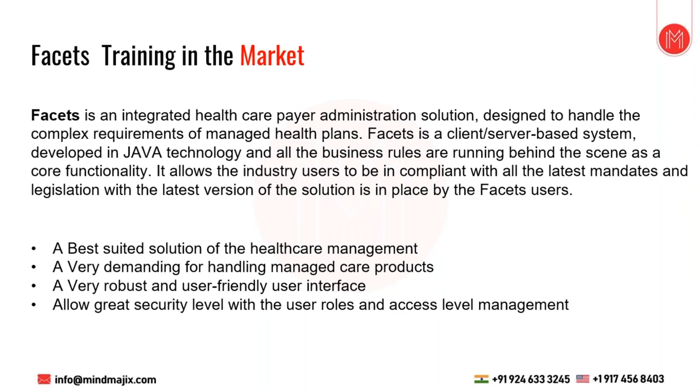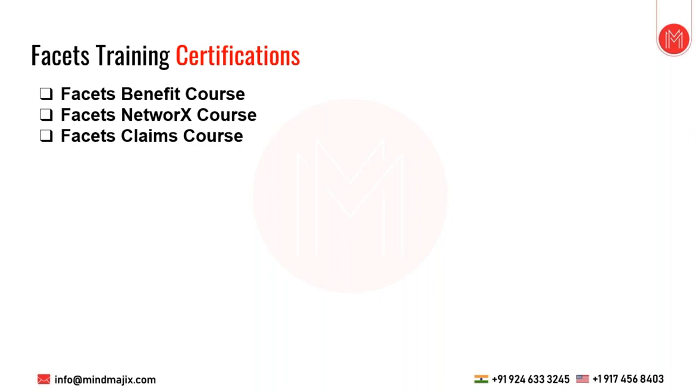Facets is an integrated healthcare application designed in Java and .NET. It is the most widely used system in the US for claim processing for many clients. The latest version we are working on is 5.7.03 — the R3 release. Cognizant is introducing further changes in coming months, so the version will be changing soon. Facets certifications include the Facets Benefit Course, Facets Network Course, and Facets Claim Course.